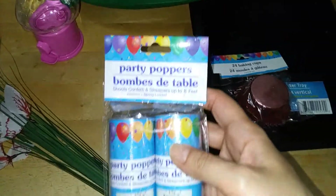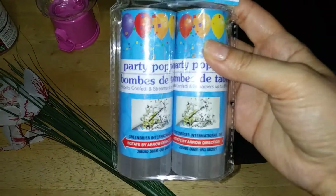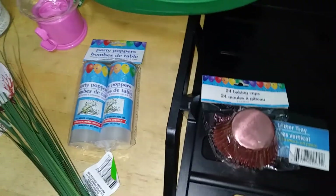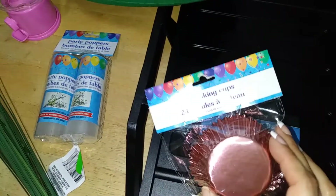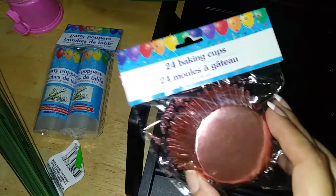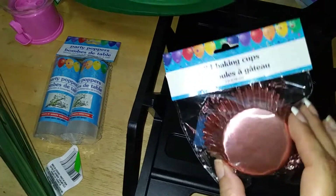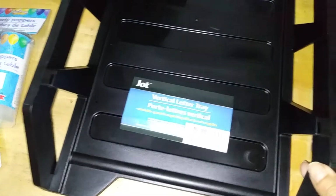I also came across these party poppers. I might do something fun with them — they release streamers in a nice gold and silver. I'll give these a try just for a fun review effect. Then I came across their cupcake cups, which I love — they come in a nice pastel baby pink. They also had baby blue and light green, but I opted for pink.